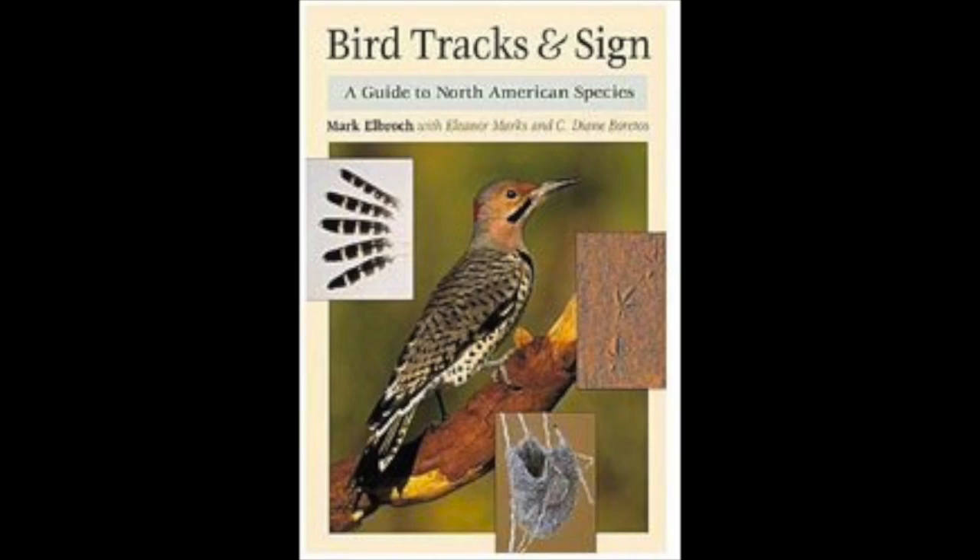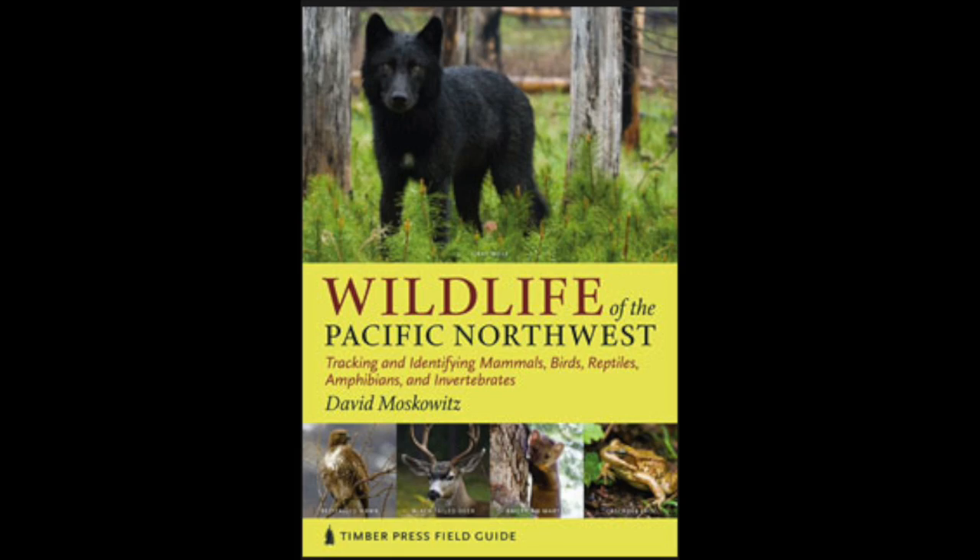There are a bunch of great resources I want to share with you. One of my favorites is books. The first is by Mark Elbrock, called Bird Tracks and Sign — his entire book is dedicated to bird tracking. The second is by Dave Moskowitz, a tracking book focused on the Pacific Northwest, and at the very end of Dave's book he focuses on bird tracks. It's another awesome resource.